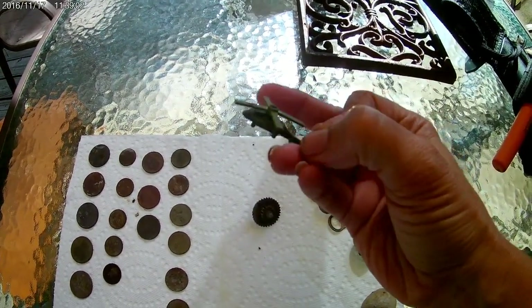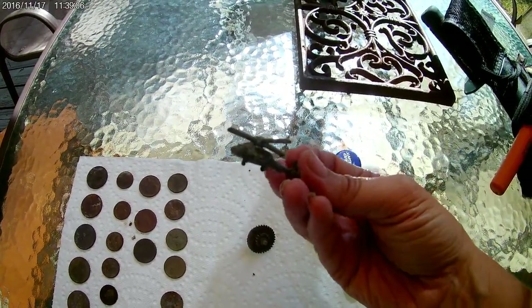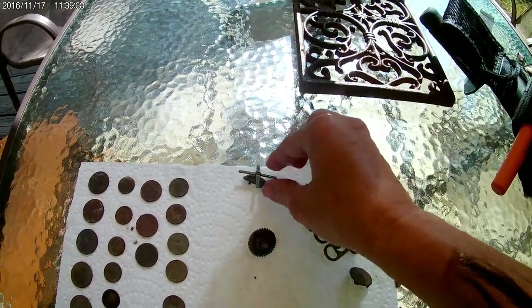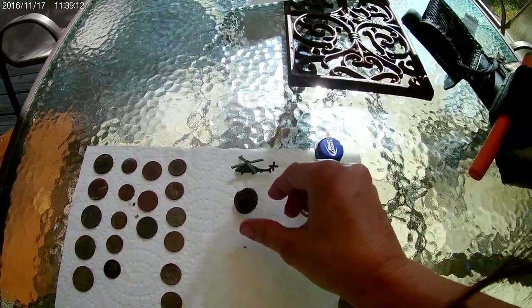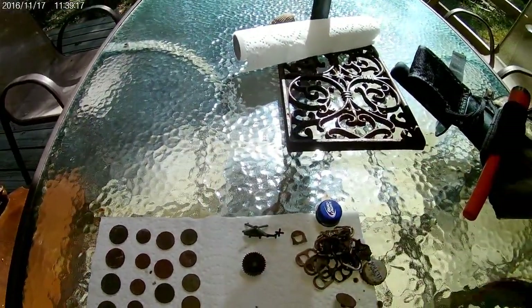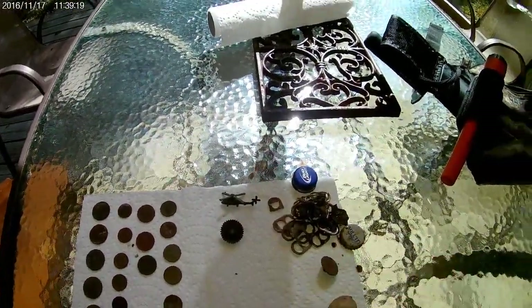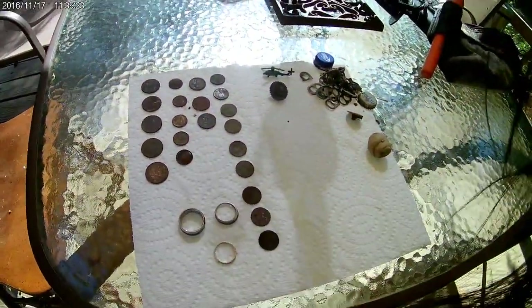The propeller part is not metal but the rest of it is. And then this nice little cog here, a shotgun shell, and a little fossil. But now for the good stuff.